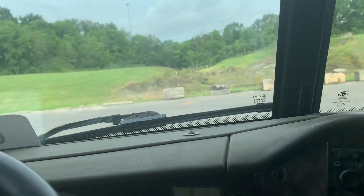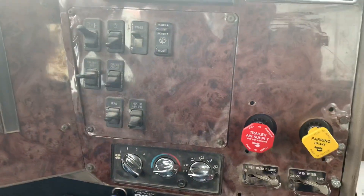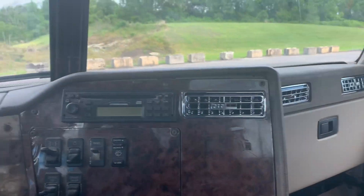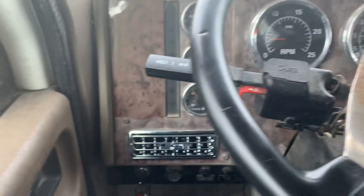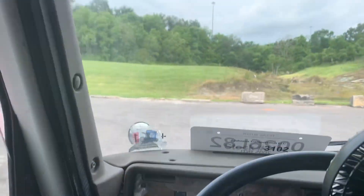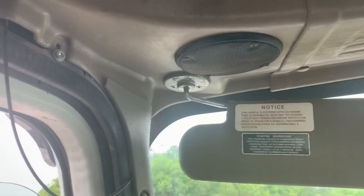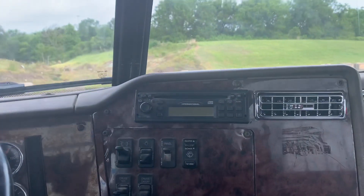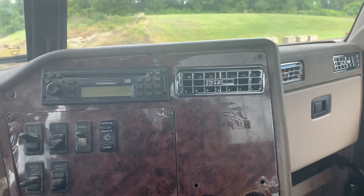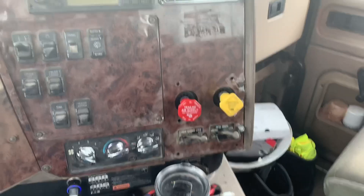This load is supposed to be on the lighter side — I believe it's about 26,000 pounds, at least that's what the rate con says. I'm dropping this truck for a little while, testing it out, making sure there's no issues or kinks, and then we'll go ahead and put a driver in this truck. The good thing I do like about this truck — it is a little older, but all the dome lights and stuff work when you open the door. That stuff doesn't work on my classic, on Big Daddy, but it doesn't bother me.